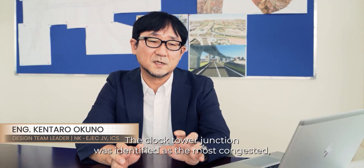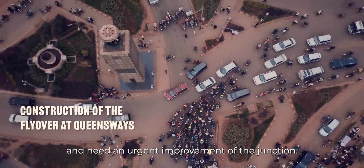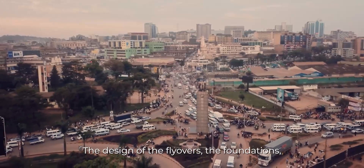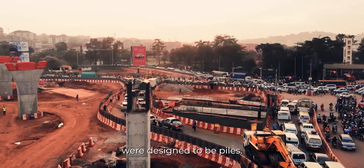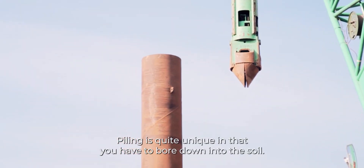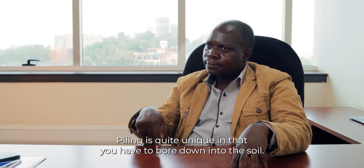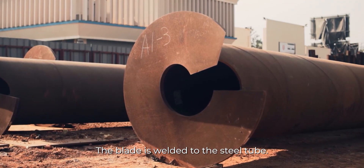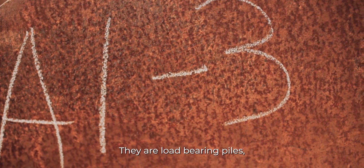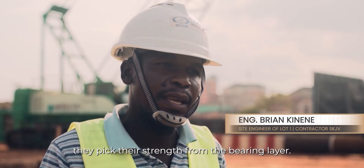The Clock Tower junction was identified as the most congested and needed urgent improvement. The design of the flyovers' foundations were designed to be piles. Piling is quite unique in that you have to bore down into the soil. The screw pile is Japanese technology — a blade is welded to the steel tube, and they are load-bearing piles.